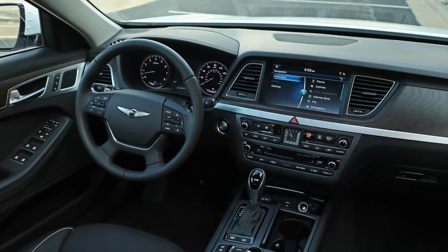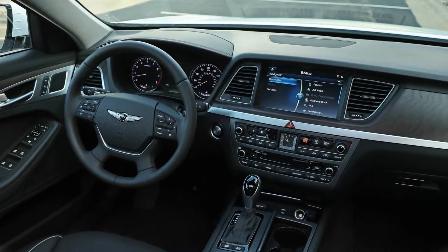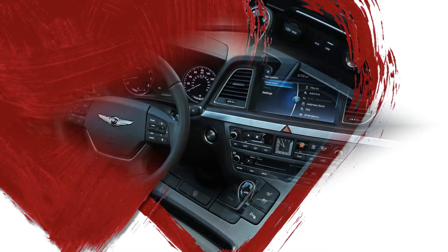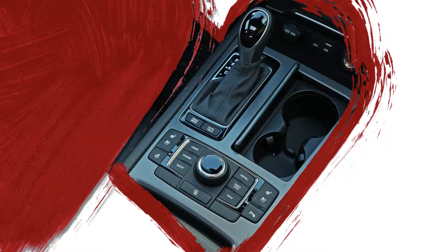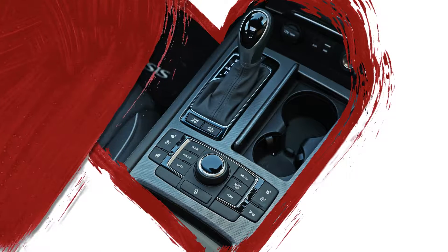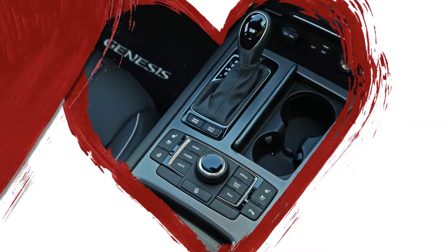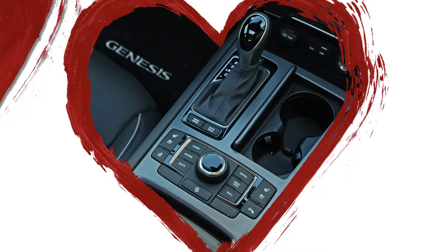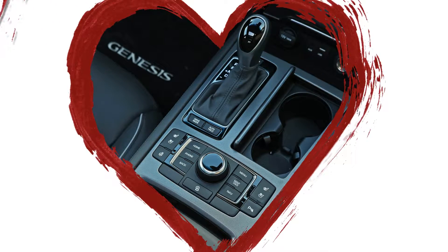That's significant because we measured only 17 mpg overall in our testing, 8 mpg less than we logged in the E300. This leaves the weight side of the G80's power-to-weight equation as the performance-robbing suspect. The 4,503-pound curb weight we measured is hundreds of pounds heavier than alternatives such as the Cadillac CTS 2.0T and the Jaguar XF 3.0, both equipped with all-wheel drive.